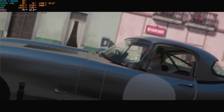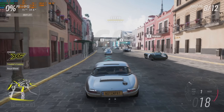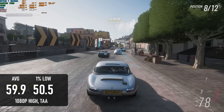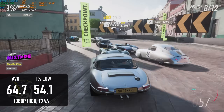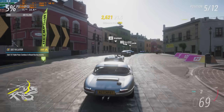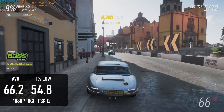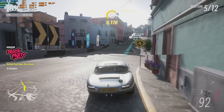Forza performance is a known quantity. At 1080p high, the 8845HS scores almost exactly the same as its 7000 series predecessor — within a frame of 60fps with TAA turned on, and a few frames over 60 with FXAA. Switching anti-aliasing for FSR Quality shows very little difference in performance from FXAA at native 1080p. It's all pretty academic anyway, as I found TAA to be perfectly playable.